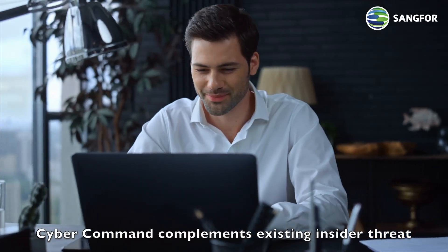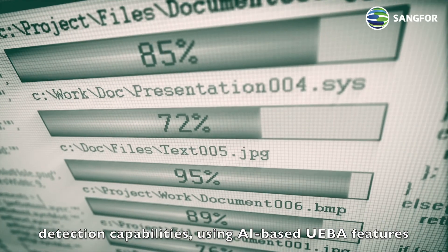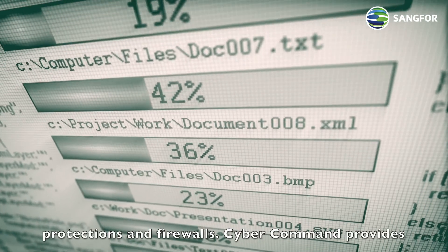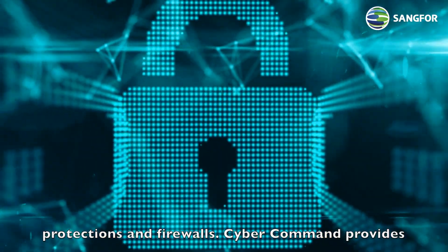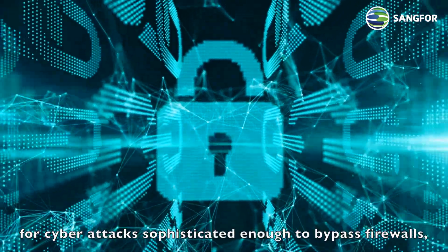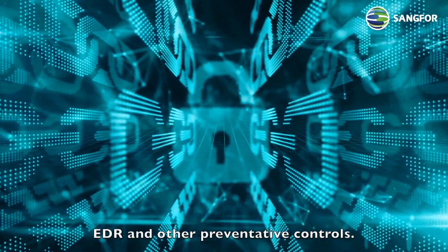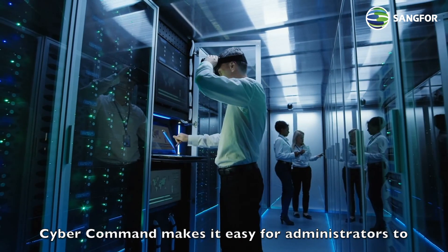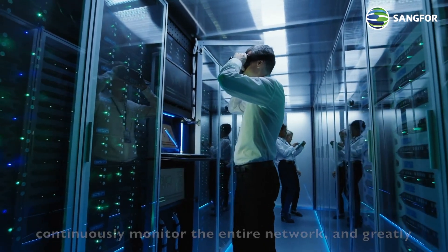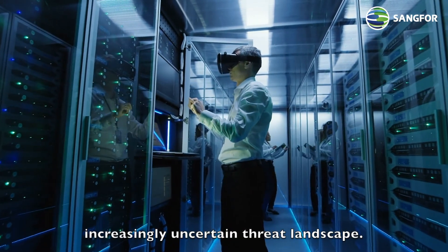CyberCommand complements existing insider threat detection capabilities using AI-based UEBA features to detect internal user anomalies missed by endpoint protections and firewalls. CyberCommand provides organizations continuous threat detection and response for cyber attacks sophisticated enough to bypass firewalls, EDR, and other preventative controls. CyberCommand makes it easy for administrators to continuously monitor the entire network and greatly improve security productivity — functions needed for today's increasingly uncertain threat landscape.